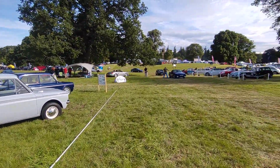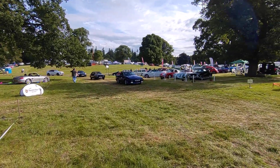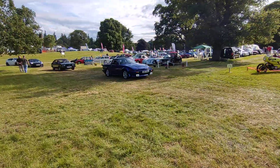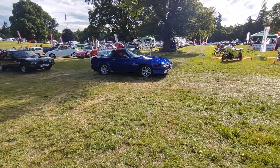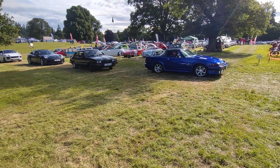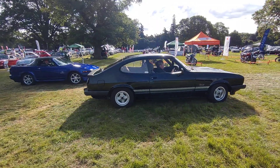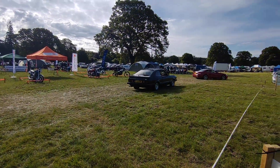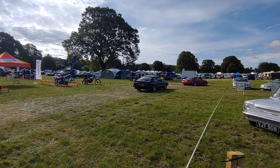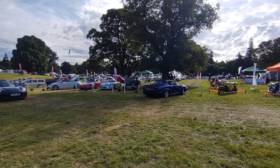And here's a TR7 and a Capri, nice. A V8. And there's a Laser 1600 — is it a 2 litre? Yes, 2 litre. Can't quite see it, but that's obviously got a Rover V8 in it.